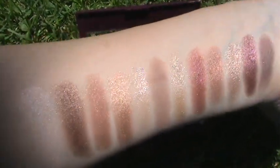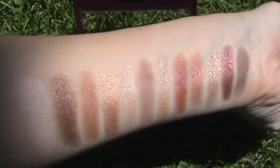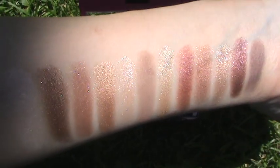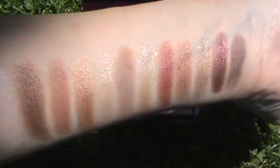And now I'm gonna show you the swatches on my arms. The shimmers blend really well — you can build them up or you can have just a sheer wash of color.